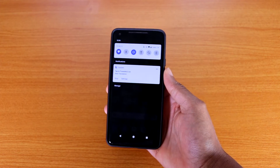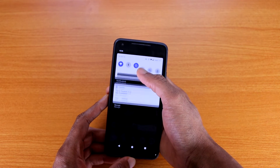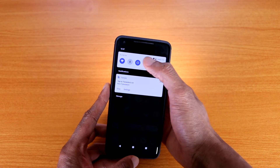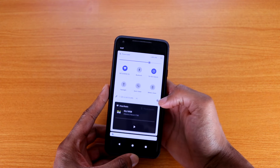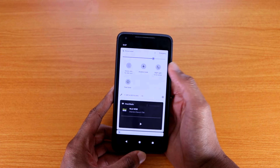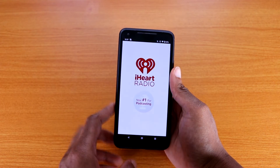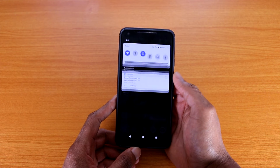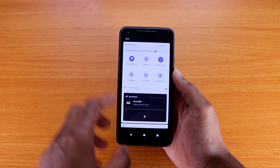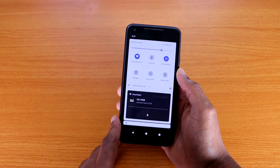If you swipe down, you've got your quick settings — WiFi, Bluetooth, Do Not Disturb mode, flashlight (tap it and it turns on), rotation lock, battery saver, mobile data, airplane mode, and night light. Also, if you're playing music, the notification panel will show a media graph or image with playback controls so you can play or pause right from the notification shade.